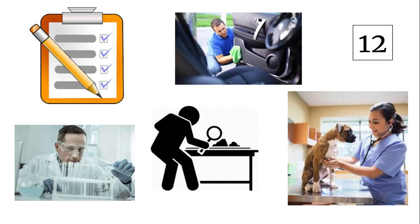Tomorrow, during vocabulary day 2, you will have the opportunity to check your answers to see if you guessed the words correctly.